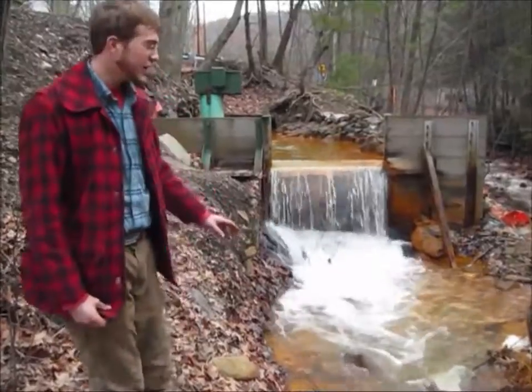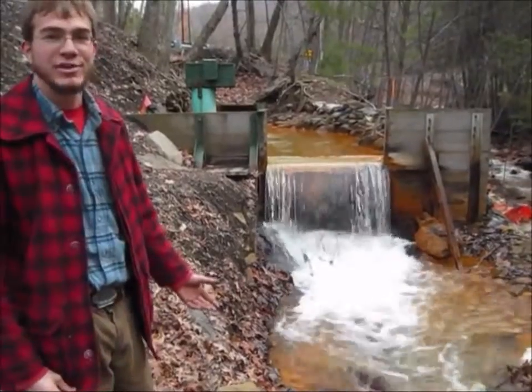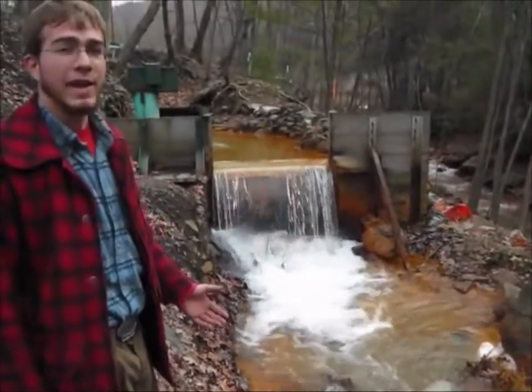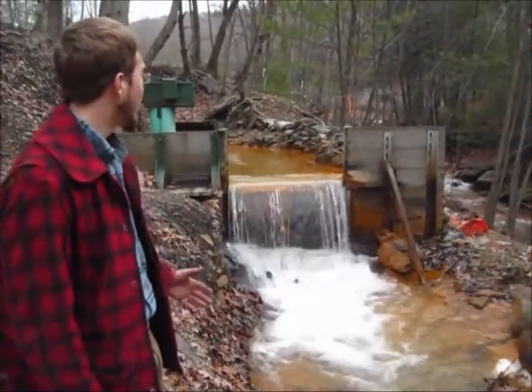Here you can see that this has a very rich deposit of acid mine drainage that's coming out. All the orange you see here is mostly sulfur and iron — a heavy, heavy deposit of iron due to the contents of the coal and everything.